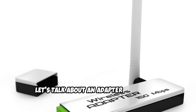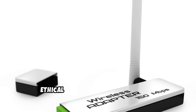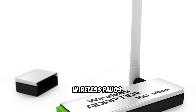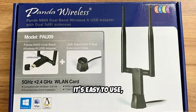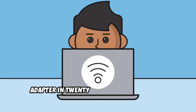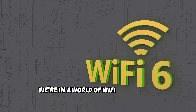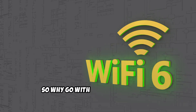Now, let's talk about an adapter that's near and dear to my heart, especially for those just starting their ethical hacking journey: the Panda Wireless PAU-09. This little guy is a classic for a reason — it's affordable, easy to use, and perfect for learning the ropes of wireless penetration testing. I know what you're thinking: why are you recommending a Wi-Fi 4 adapter in 2025? We're in a world of Wi-Fi 6 and even Wi-Fi 7 on the horizon, so why go with an older standard?